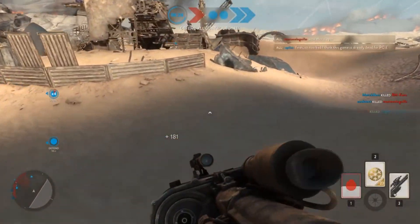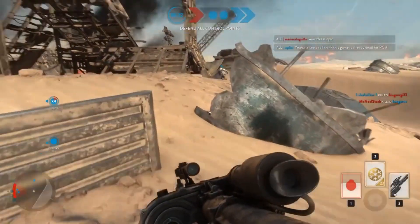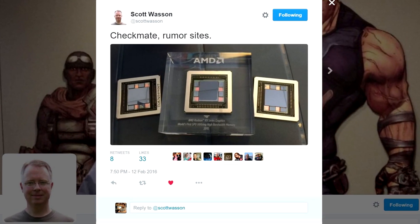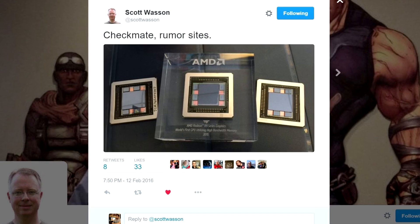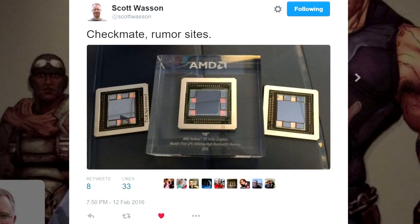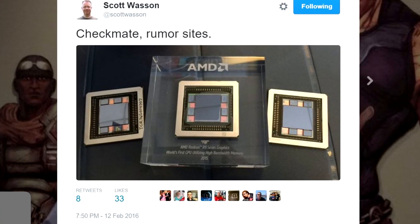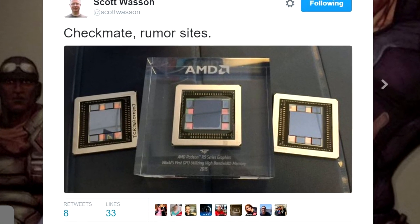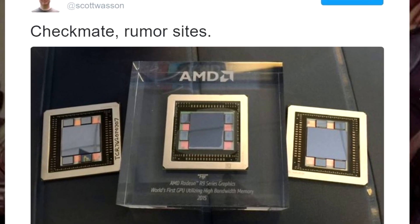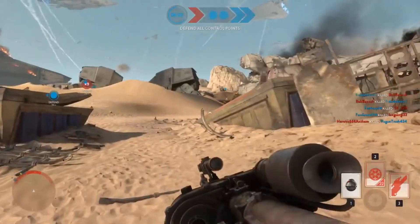Well, that's where Mr. Wasson comes back and decides that no, we were all wrong. In fact, he was basically holding them next to an acrylic-encased Fiji XT package, stating that this was the world's first GPU to feature high bandwidth memory. Alright, fair enough Scott — you got us all, good job.